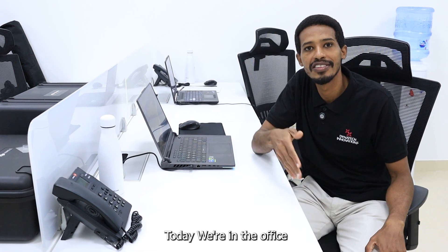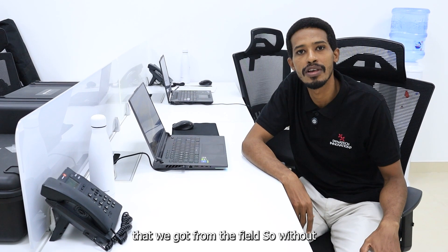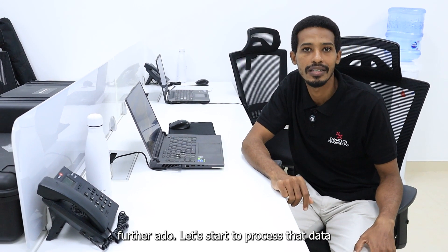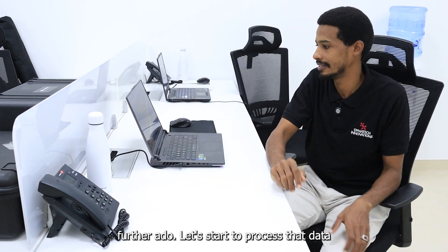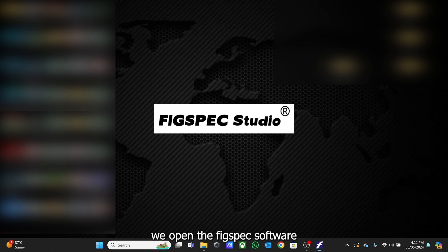Today we are in the office, ready to process the hyperspectral data that we got from the field. So without further ado, let's start to process that data. First of all, we open the Figspec Studio software.